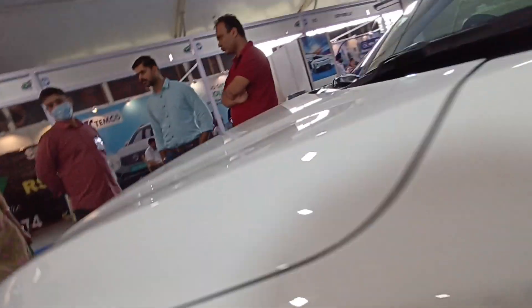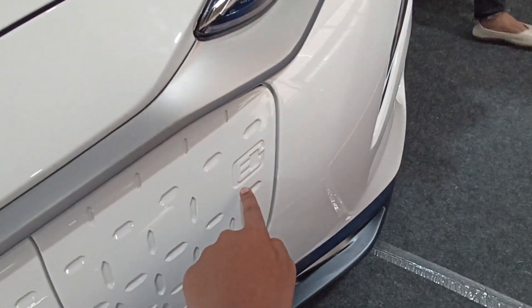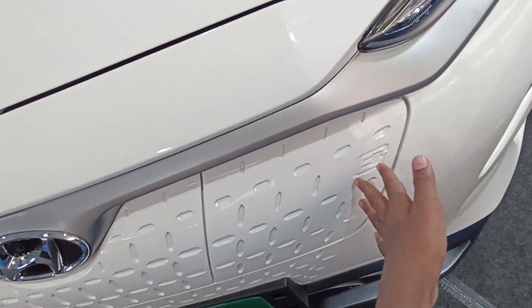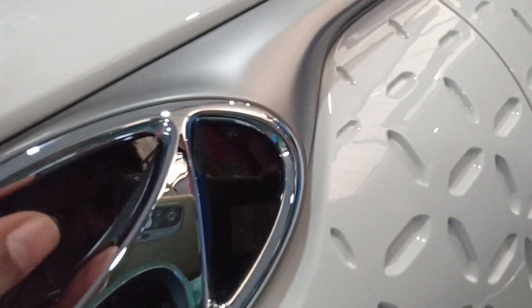This is where the charging port goes and it's nicely placed with these beautiful trim strips. It looks like there's a grille but there's not — this happens to be the charging port. The logo is written right there. This happens to be a fake button because nothing happens — not a front camera.